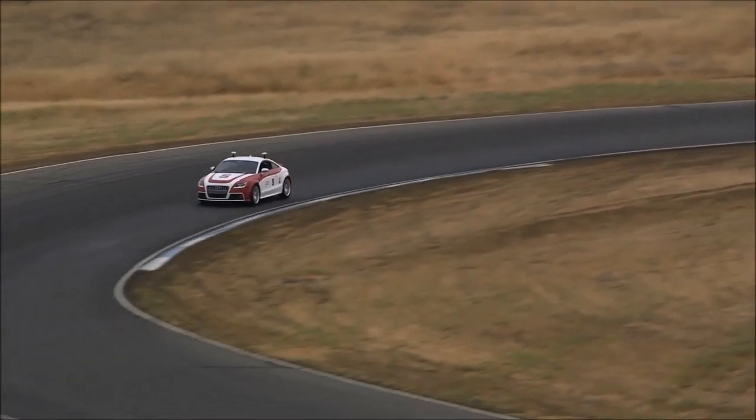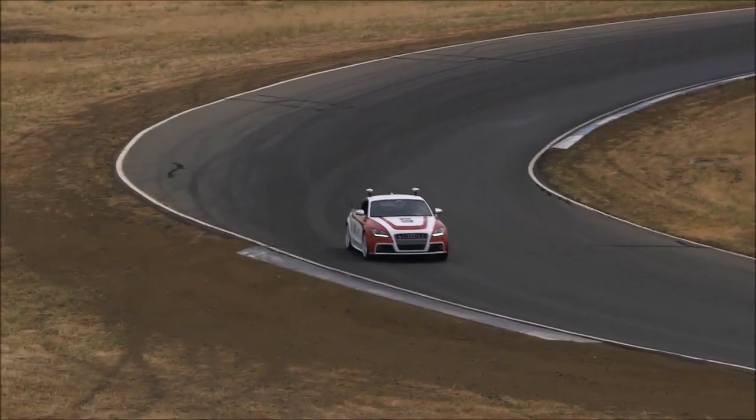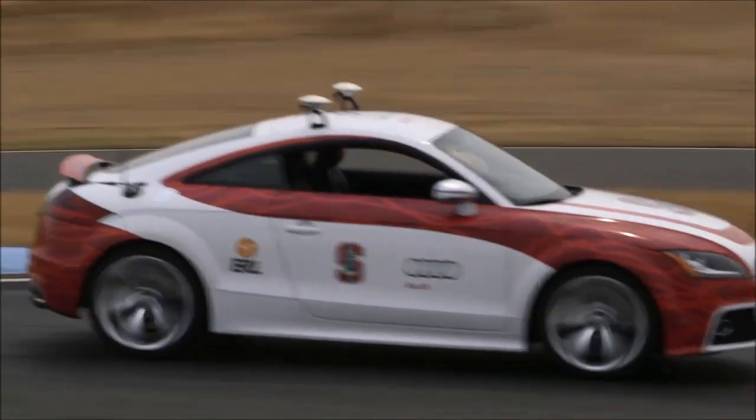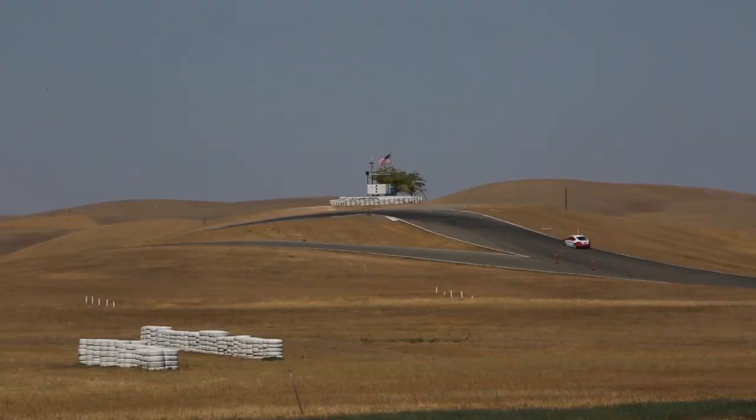This is Shelly at Thunder Hill Raceway Park, tearing around the track. She's navigating by precision GPS, so she's able to push right up to the very edge of the racetrack, and is able to handle some fairly complex combinations of curves as well.